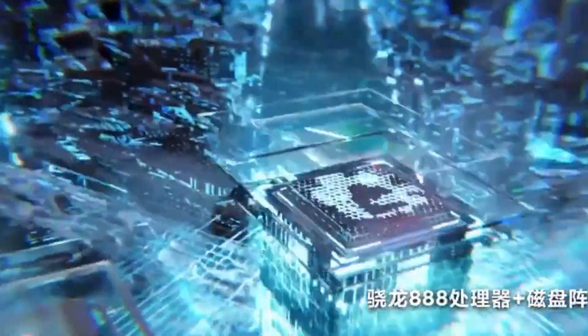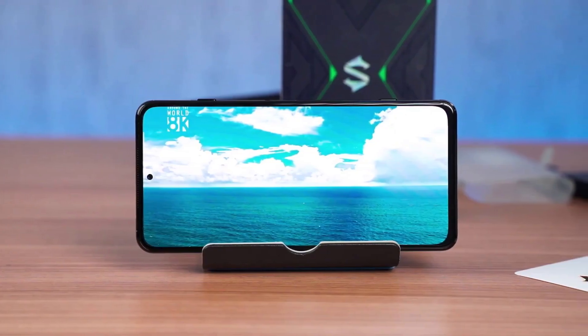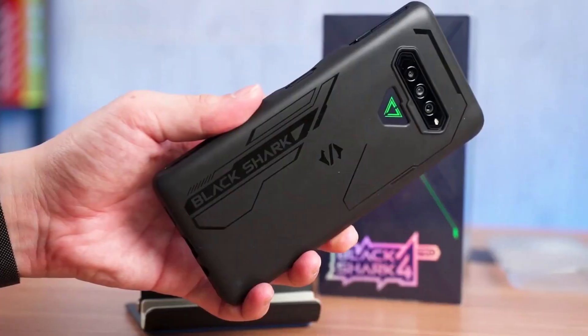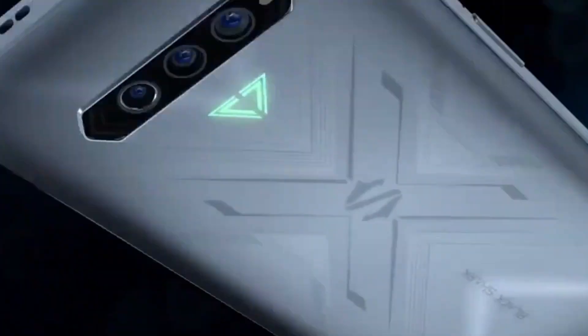The 4,500 mAh battery life of the Black Shark 4 Pro is impressive, holding its charge well even with high brightness and while gaming or streaming videos. With careful use, it's possible to get up to 2 days of usage, but intense gaming reduces battery life quickly. However, the phone supports 120W fast wired charging, with a full charge in about an hour.